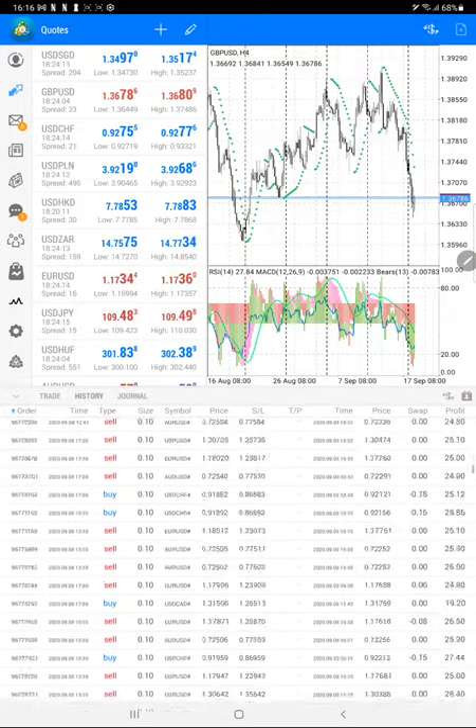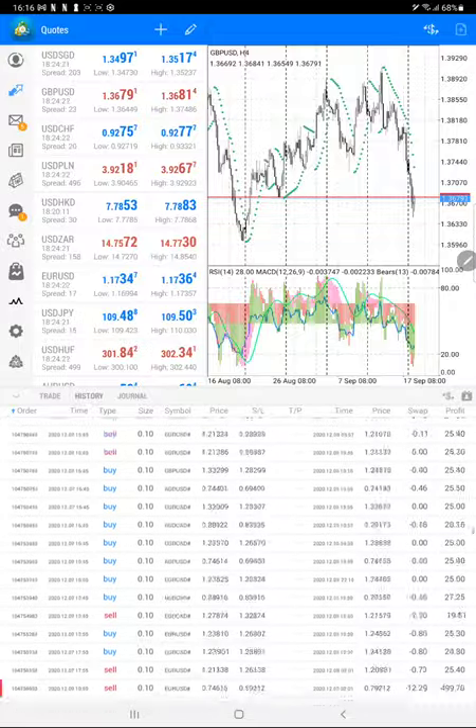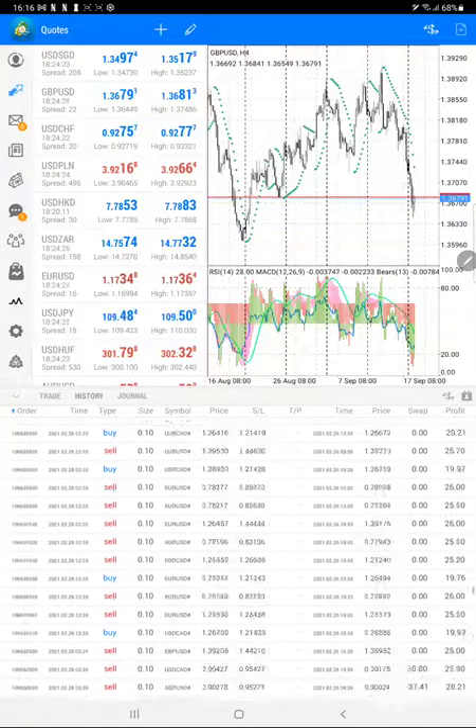Here are all the number of trades, profit, and loss. The number of trades is very high — 13 months of trading across 5 pairs.